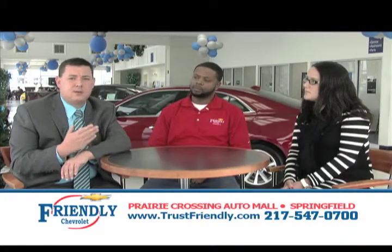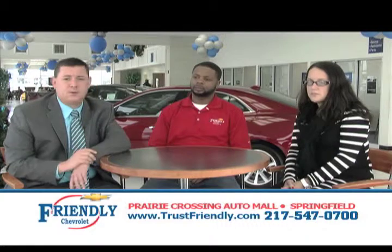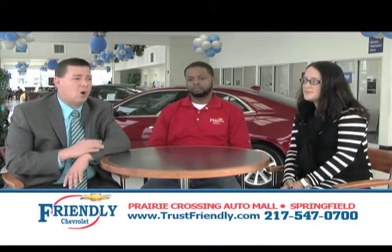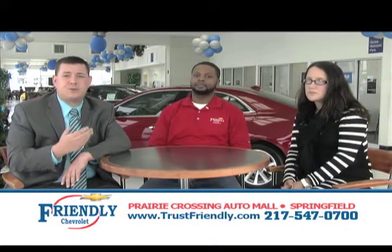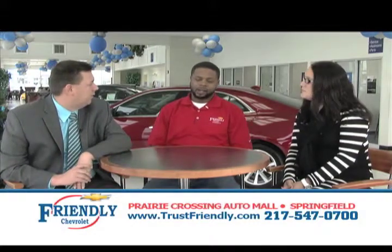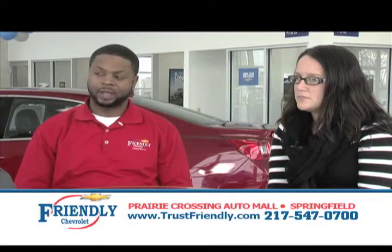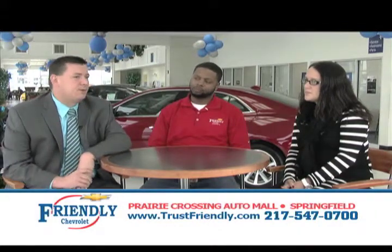We have secondary financing programs helping people out of all types of credit situations. It's easy to do this up front because we take all the back and forth out of it when you do it through the website. Go to TrustFriendly.com, fill the credit application out online, or call us at 547-0700 to do it over the phone. All our inventory is on there — over 400 new vehicles and 150 used and certified pre-owned — so you can do all your shopping sitting on your recliner with a laptop.